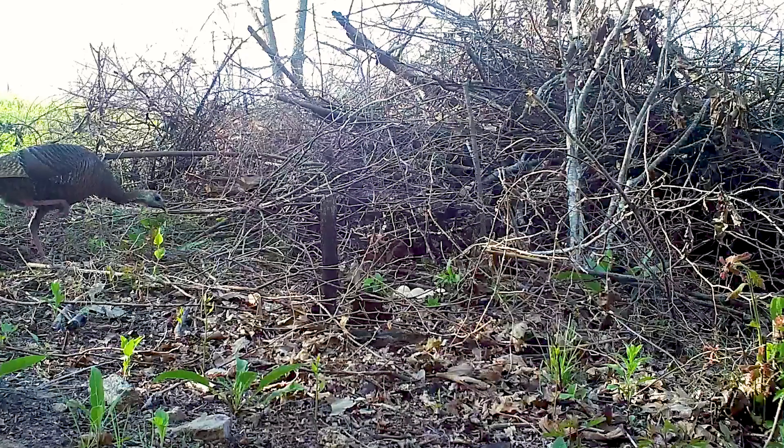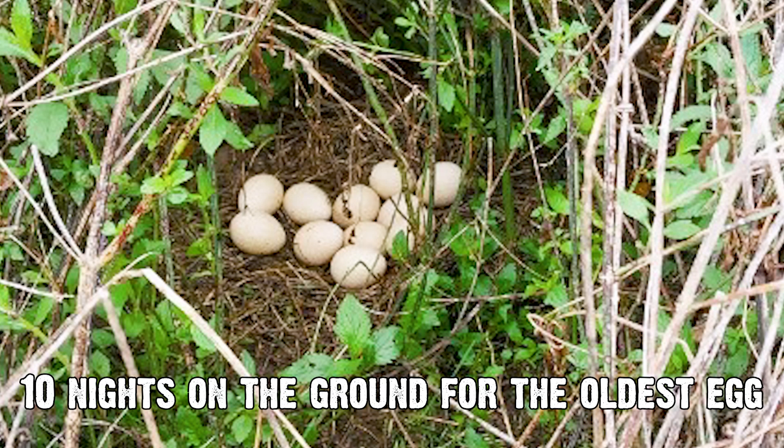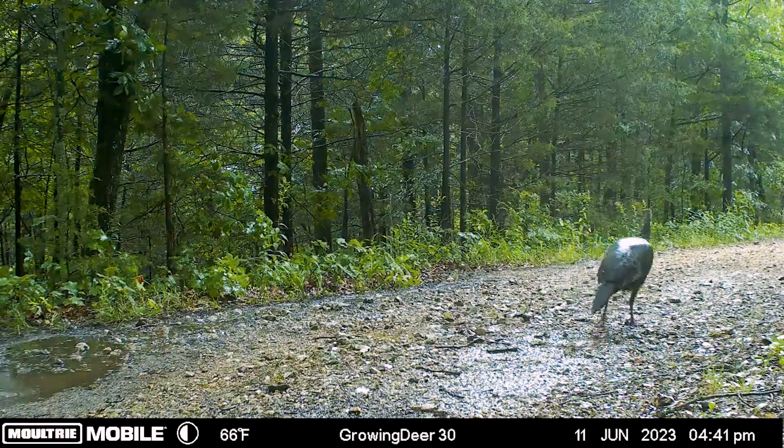Think about a hen. Most hens lay about 10 eggs, one egg a day, so that's 10 nights on the ground for that oldest egg. Then the hen will incubate for about 28 days. This spring, it was raining a lot during that period of time.